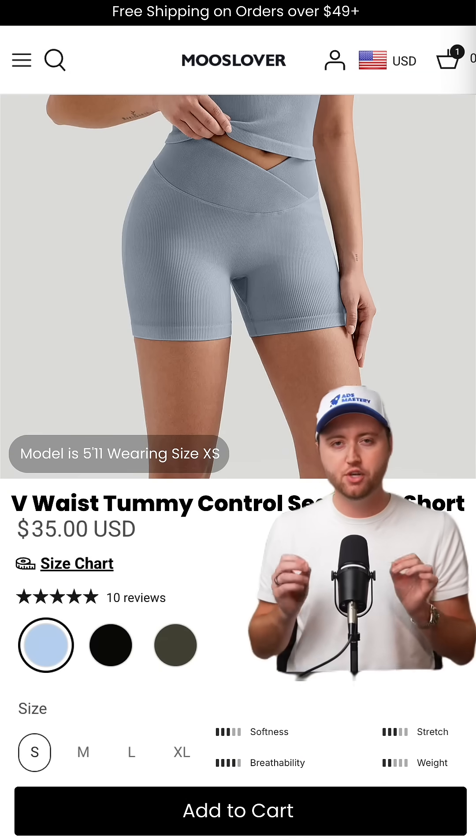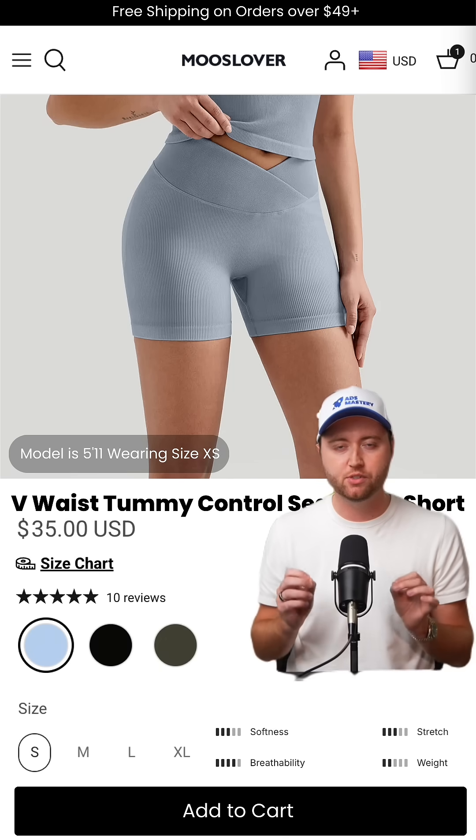Add clean, product-only images with no models for a better view of the item. Next, add reviews — social proof builds trust and boosts conversions instantly.